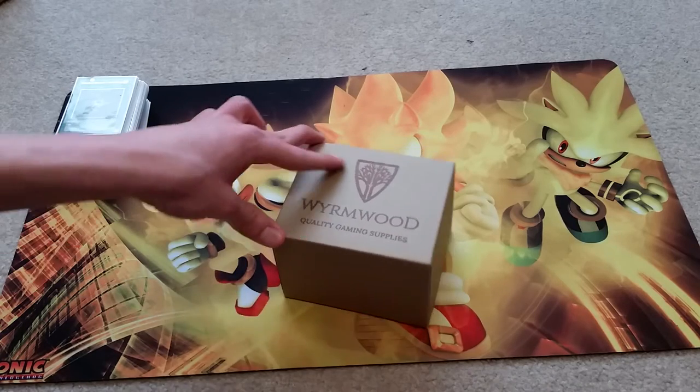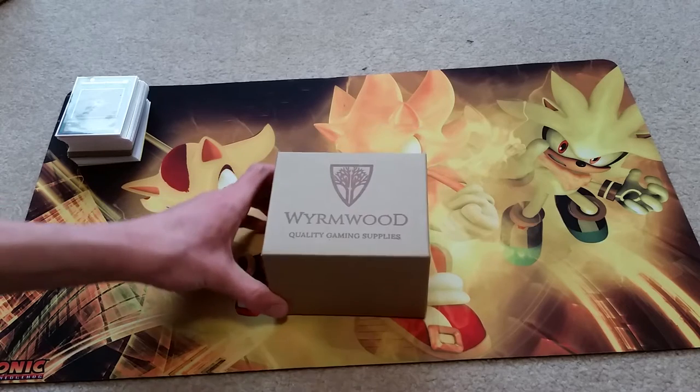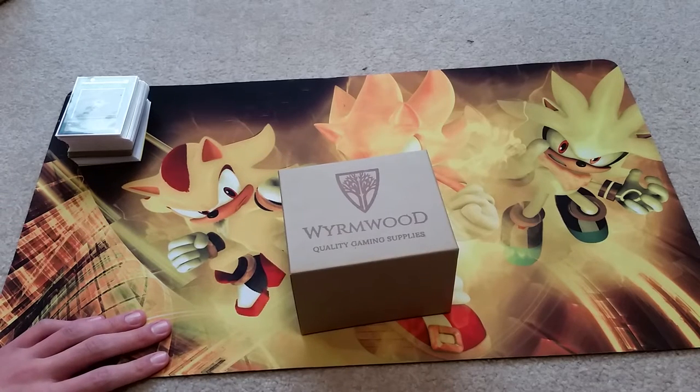I'm not gonna lie, it is a bit expensive. This particular piece cost me $72 — it's a deck box made out of black walnut. Their deck boxes range from about $45 or $50 on the cheap end all the way up to around $200.